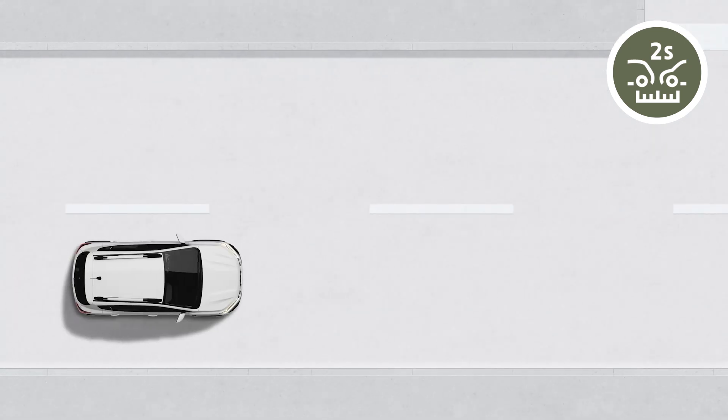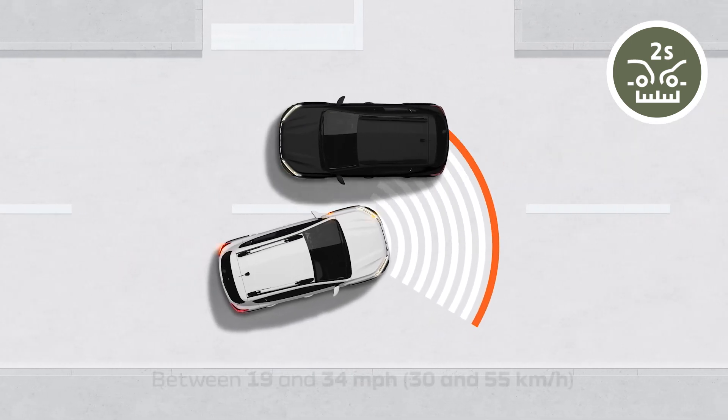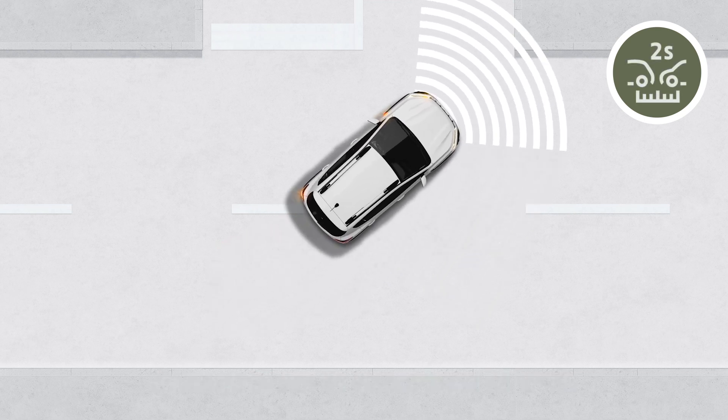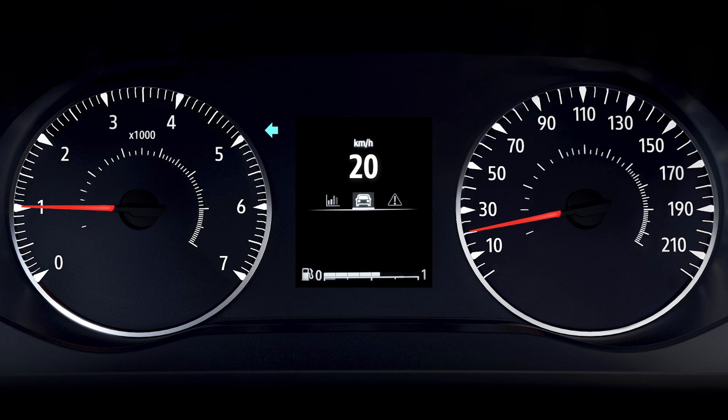Lastly, when you're at a crossroads, vehicles traveling in the opposite direction at between 19 and 34 mph are detected when you are driving at between 4 and 15 mph, and you have your direction indicator on.